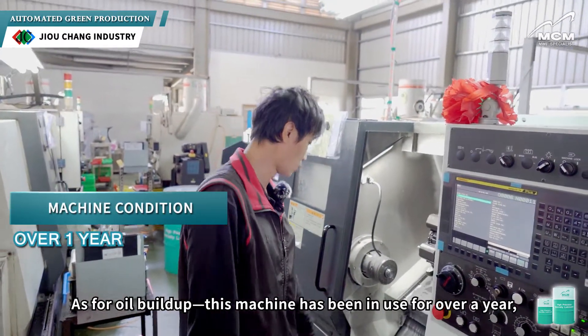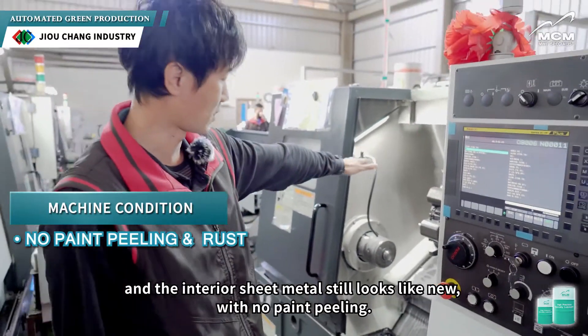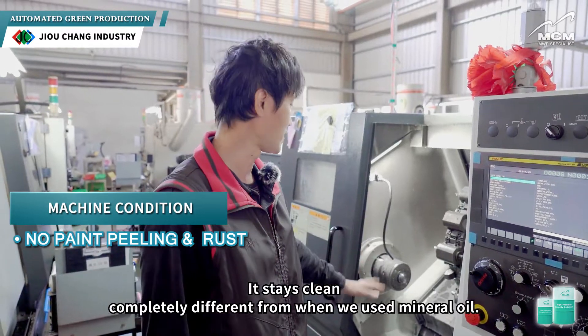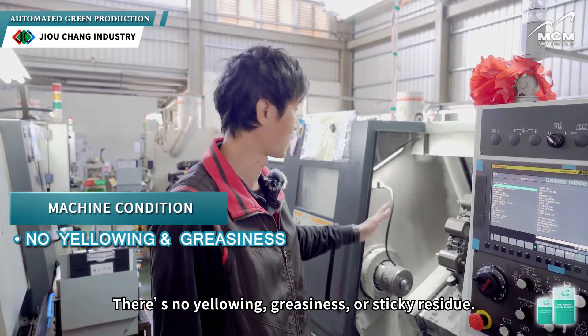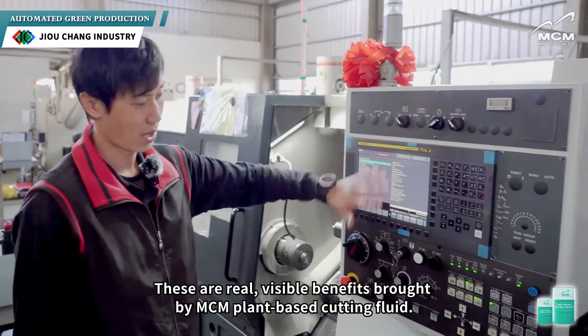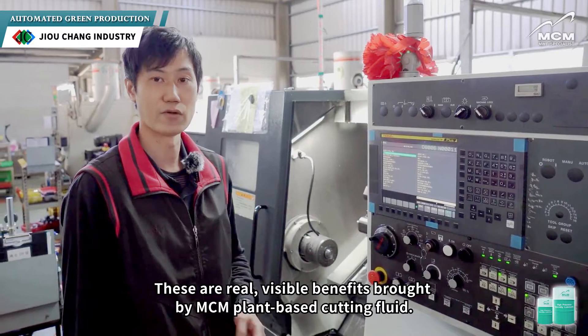Minimal oil mist is a major advantage of MCM's cutting fluid. As for oil build-up, this machine has been in use for over a year, and the interior sheet metal still looks like new, with no paint peeling. It stays completely clean — completely different from when we use mineral oil. There's no yellowing, greasiness, or sticky residue. Even the control panel looks fresh and spotless. These are real, visible benefits brought by MCM's plant-based cutting fluid.